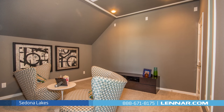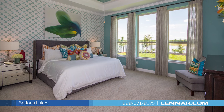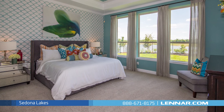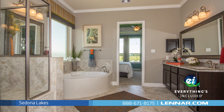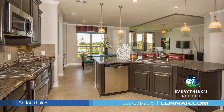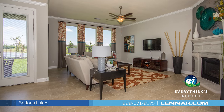Our beautifully decorated model is open daily for you to tour and meet one of our new home consultants. And because Lennar is the only home builder in Houston to offer everything's included homes, the home designs at Sedona Lakes include all of the energy features, kitchen appliances, and luxury designer upgrades that you've come to expect from Lennar.